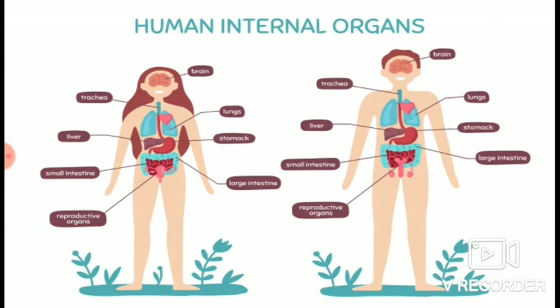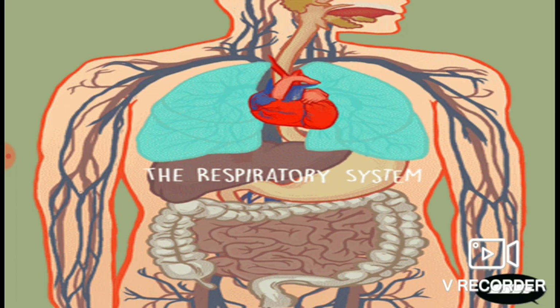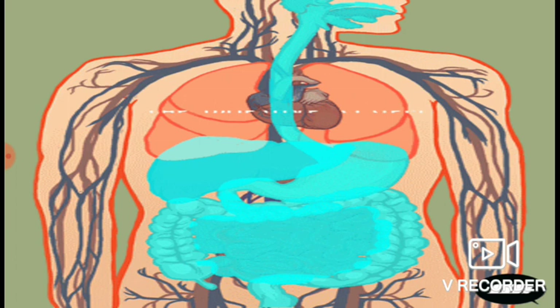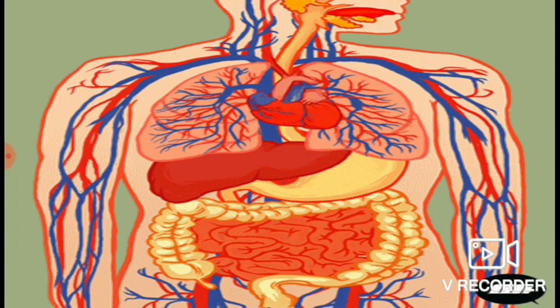Now look at this slide — it shows the network of blood vessels spread throughout the body. Can you see the blood vessels inside the body? Blood flows through them continuously. The air we breathe in is carried to all parts of the body through the blood. The food that we eat is digested. These functions are carried out by different organs.